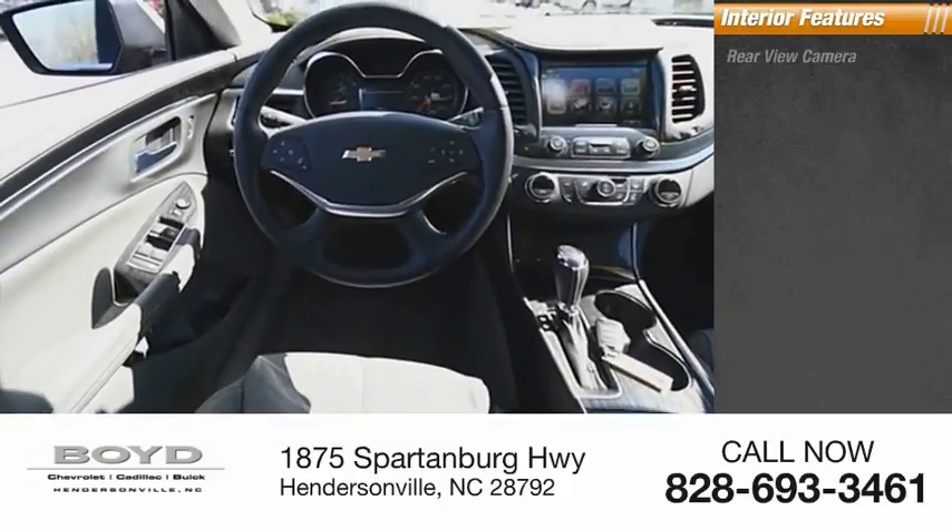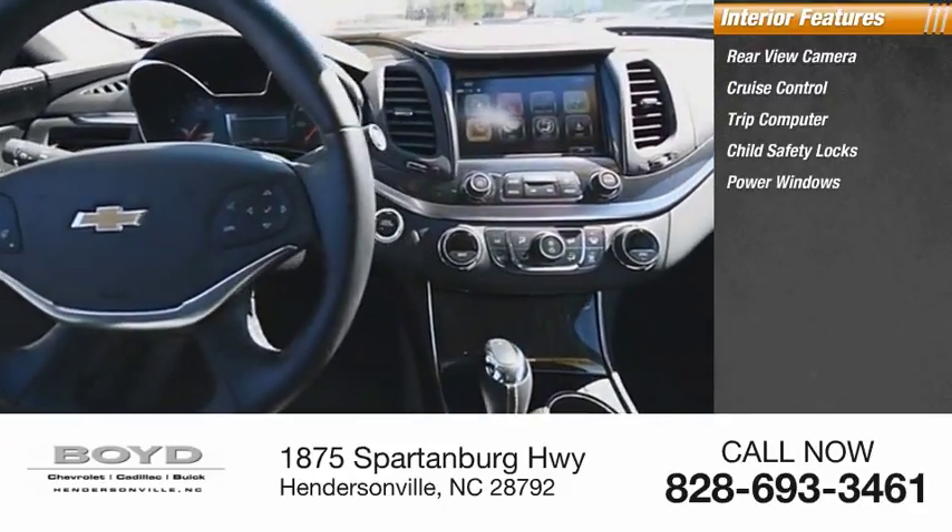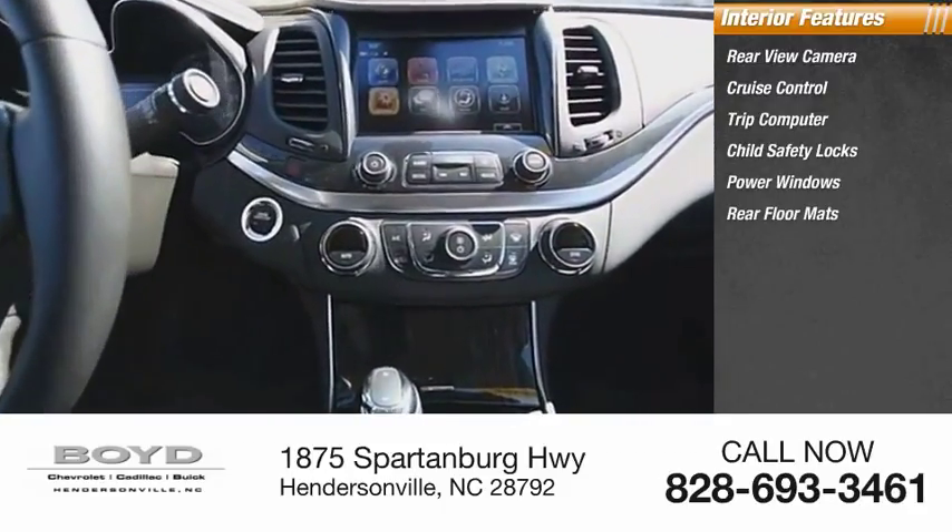Inside you'll find rear view camera, cruise control, trip computer, child safety locks, power windows, rear floor mats, trip odometer.